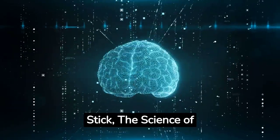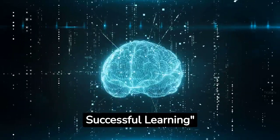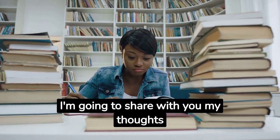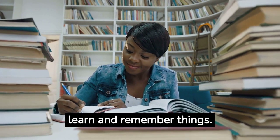Why I love Make It Stick: The Science of Successful Learning. Hello, studying machines! Today, I'm going to share with you my thoughts on a book that changed the way I learn and remember things.